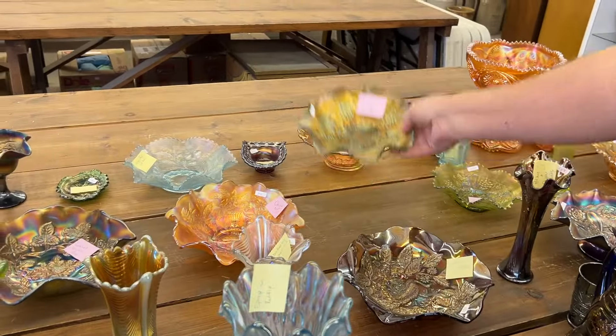Here's a lion's bowl in blue — seven-inch bowl. This has a chip on a point, and Chase sees it already. Rare bowl here — Persian Medallion, nine-inch bowl. In red, there are two polished chips on the base. You can see the red color and there's one of the chips, and there's another one.